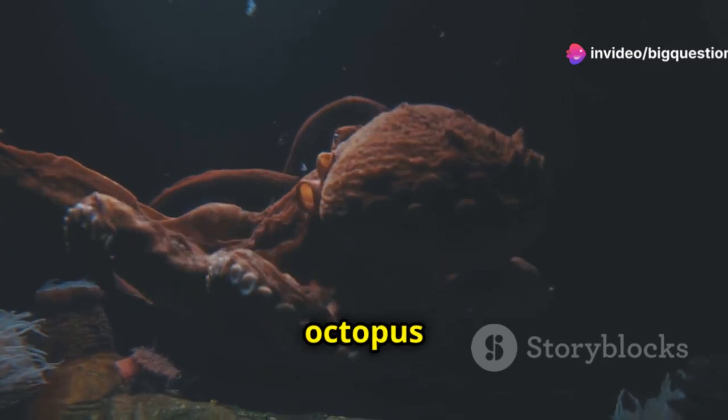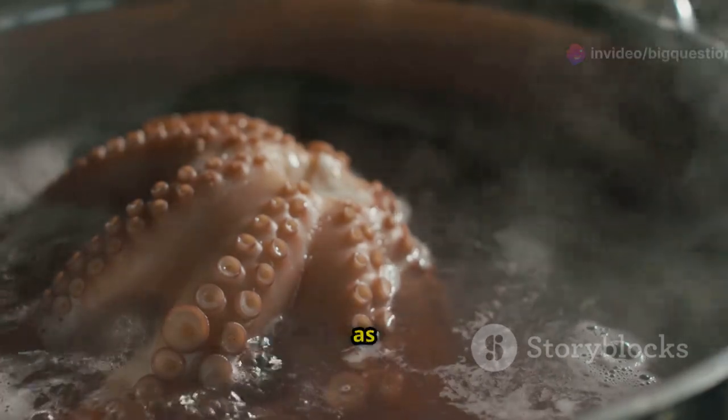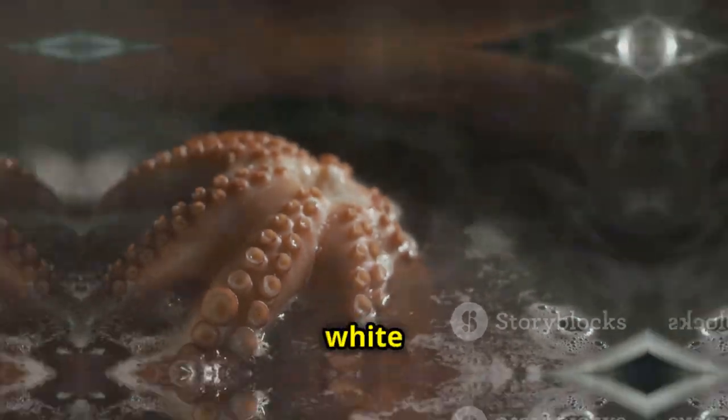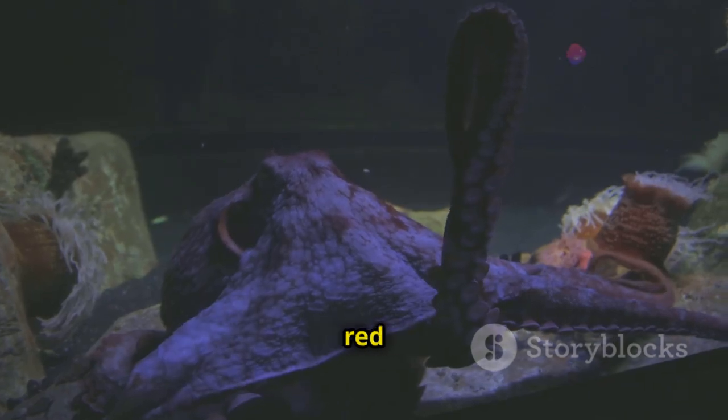The color of octopus feces depends on its diet. Cephalopods that eat more bivalves, such as scallops, are more likely to have white poop, whereas octopuses that feast on red crabs tend to excrete red feces.